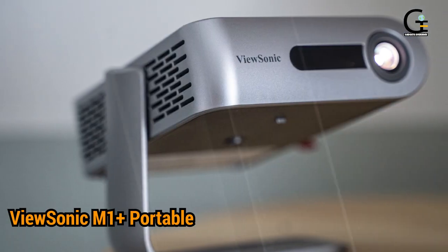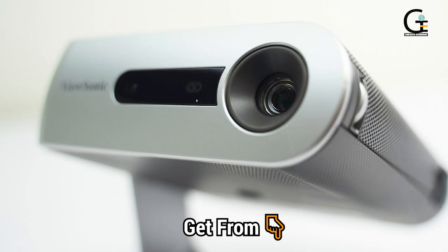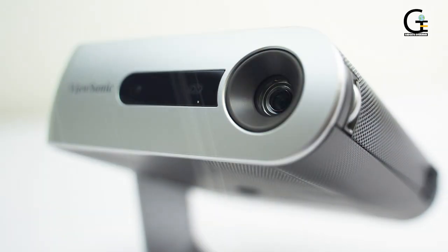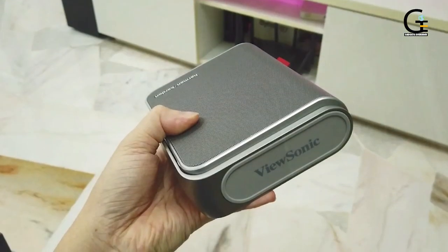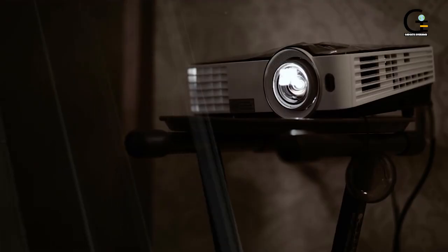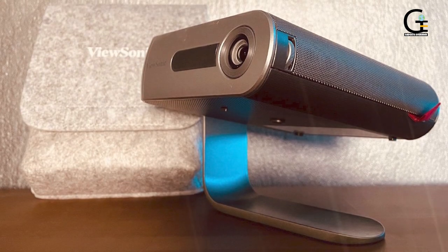5. ViewSonic M1+ Portable Projector. The ViewSonic M1+ Smart Projector is one of our favorite items on this list because of its self-contained versatility. The stand that is built into the projector swings up to protect the lens when it's closed. When open, the stand can point the projector where it needs to go. Overall, this entry gets high marks for design because of its clean look and built-in kickstand.